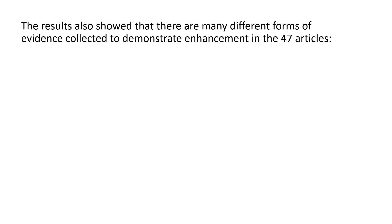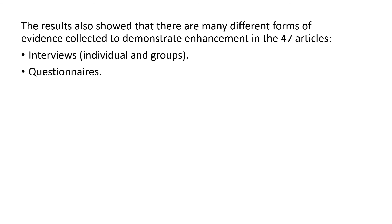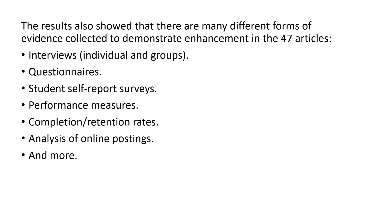Kirkwood and Price also showed that there were many different forms of evidence collected by the article authors to demonstrate that enhancement had actually taken place — interviews, questionnaires, student self-report surveys, etc. You can pause the video and read the list if you want.